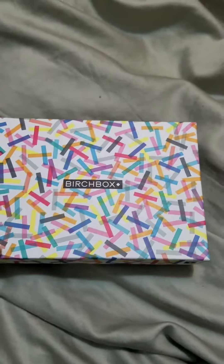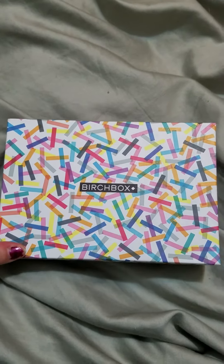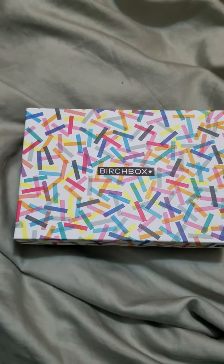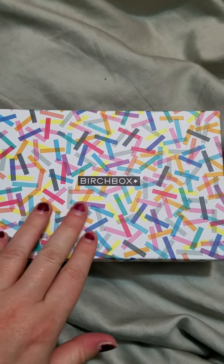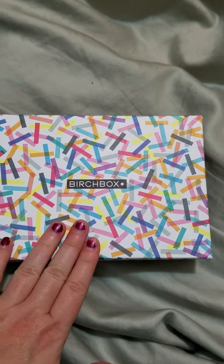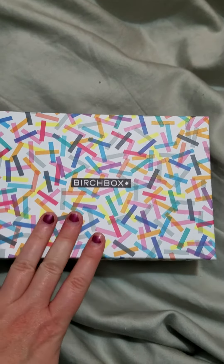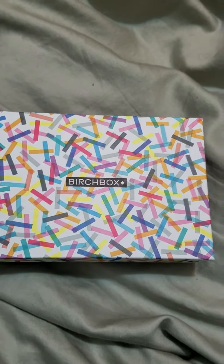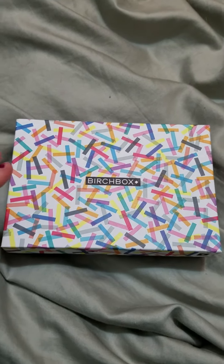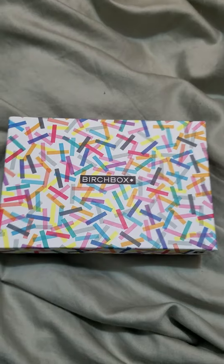Hi everybody, it's Angie. I am back today with a Birchbox unboxing. I have only had Birchbox for about three months now, and at first I was not impressed, but every box seems to be getting better and better, and I'm becoming more impressed. Each month now I look forward to seeing what I get.